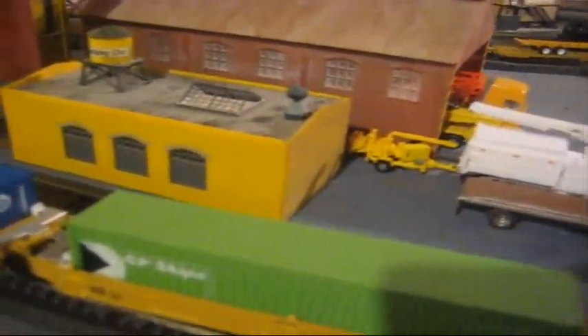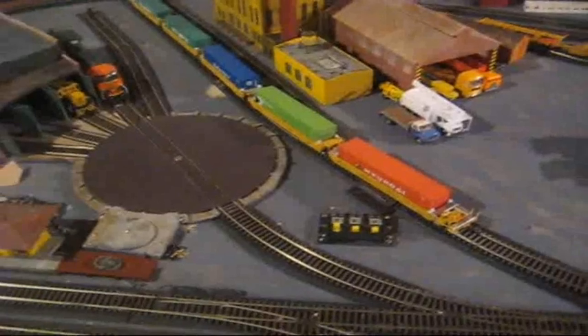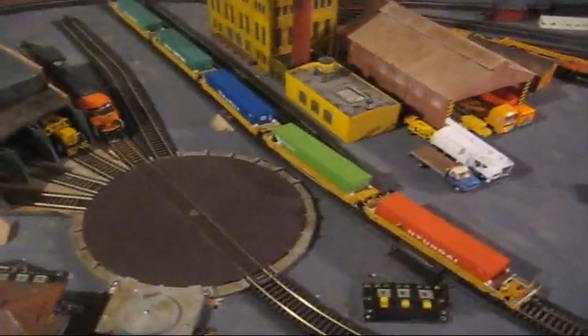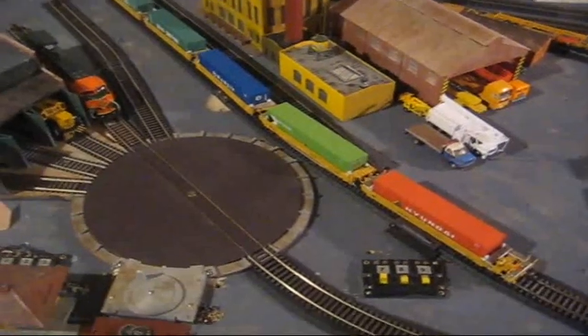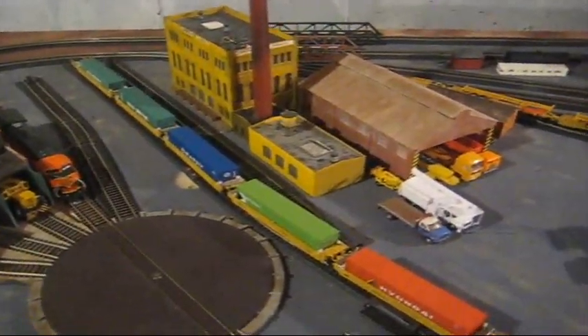The Hyundai one, the CP Ships one, and the other one. And I just bought five more containers to add to that, so I'll be able to double stack them once I get those.